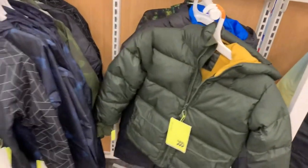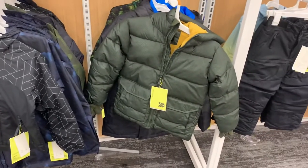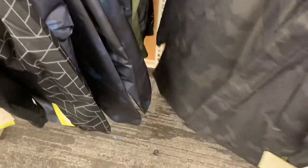Over here they have some more coats. You can get this one on the left — kind of reminds me of Spider-Man — or they have the green one. I really like the green one too. Then behind these they have some more options. This one is really heavy. The green one is not that heavy, but this black one I just put in front is.